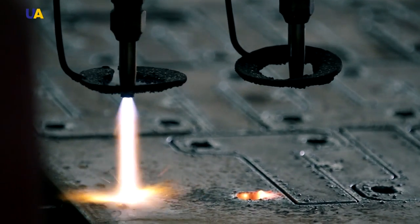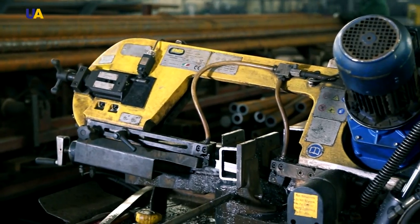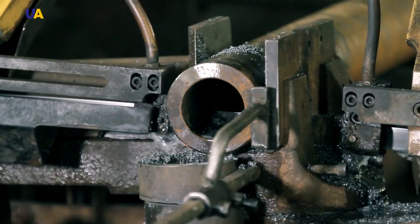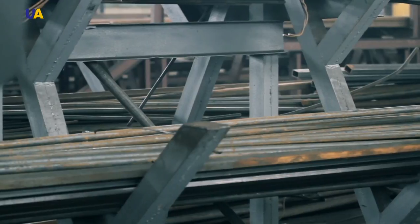Plasma cutting is fully automated. The cutter head cuts out the details according to a predetermined program. Almost any material that will be used in the production process can be cut here. The cut sections are then sent for further processing.